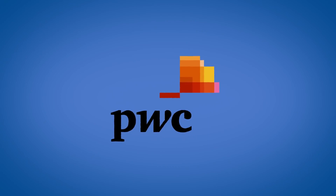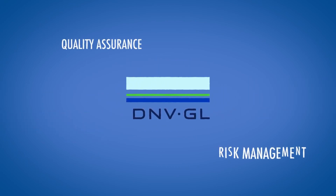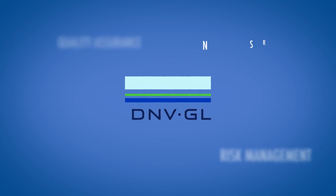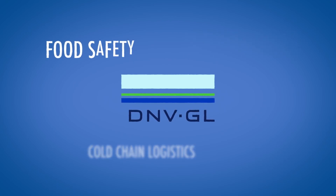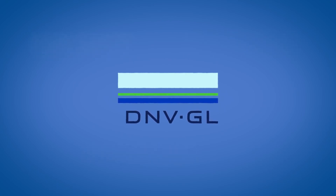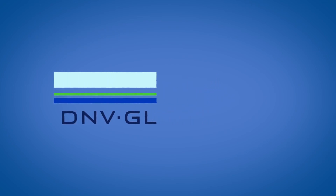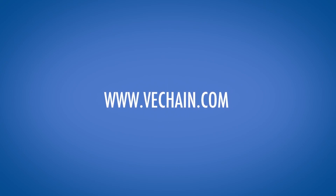It's a match made in heaven. DNV GL is a global quality assurance and risk management company that provides services for many different industries. A big part of their effort is devoted to cold chain logistics and food safety, and VeChain can help them to fundamentally innovate the way they track food products and manage supply chains. That's it — I hope you liked this brief introduction to VeChain Thor. Please visit VeChain.com for additional information.